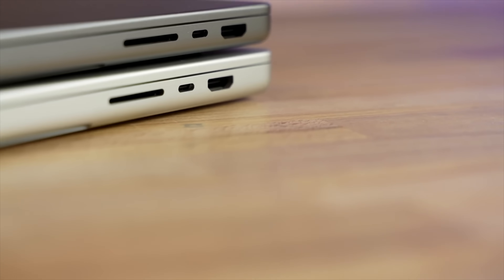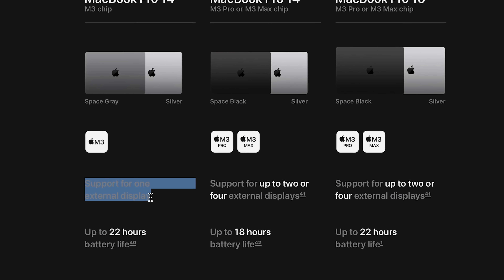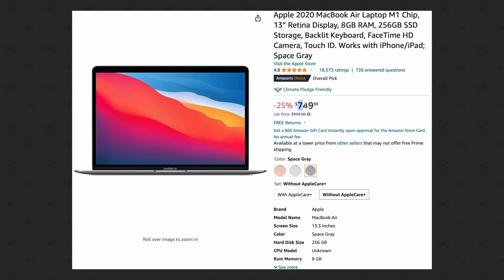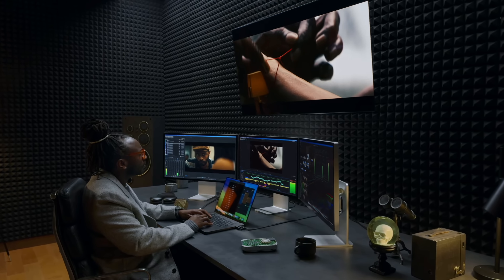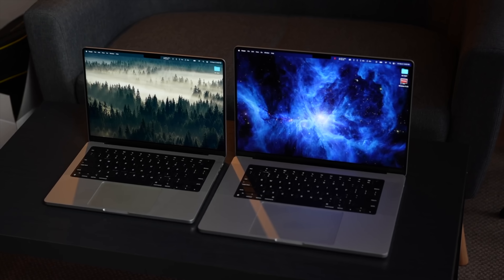For the fourth secret, even though the 14-inch M3 MacBook has Thunderbolt ports and HDMI, it still only supports one external display — just like the M1 MacBook Air that you can still buy brand new for as low as $750 on Amazon. I thought for sure the M3 chips would support two, but nope, and that does suck.